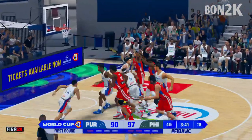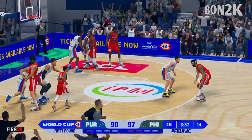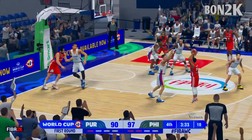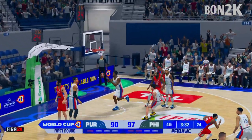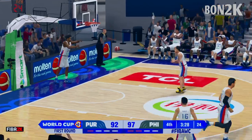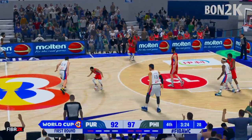Martinez passes to Howard, he passes to Waters — bullseye! He's got 25. Gone 6 of 11 since the start of the half.